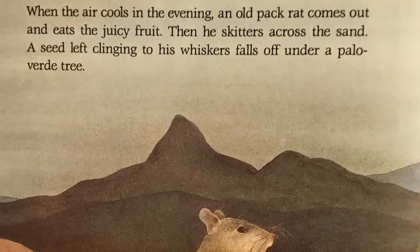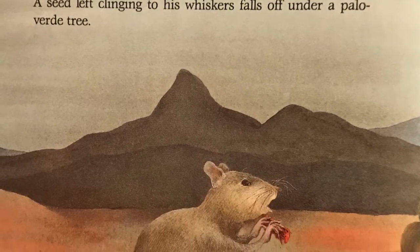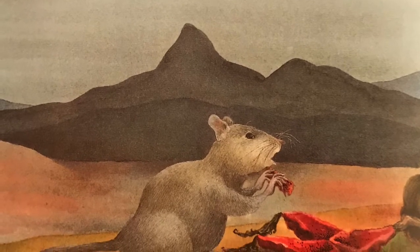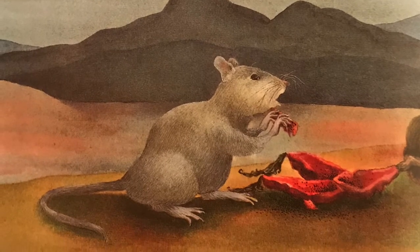When the air cools in the evening, an old pack rat comes out and eats the juicy fruit. Then he skitters across the sand. A seed, left clinging to his whiskers, falls off under a palo verde tree.